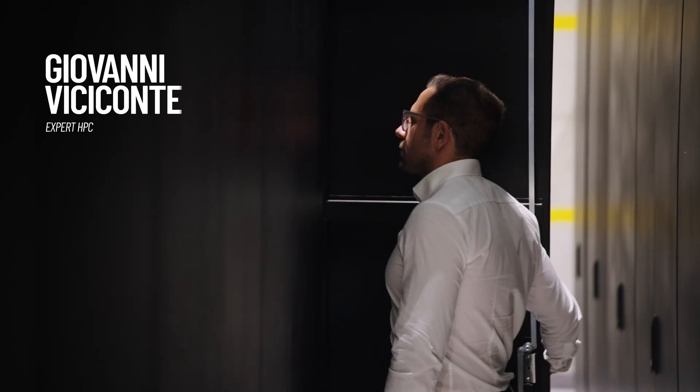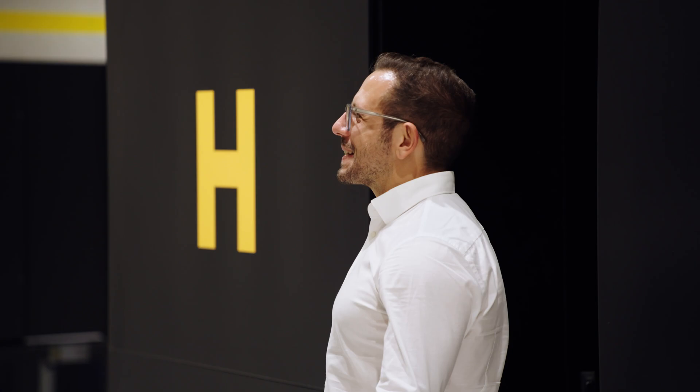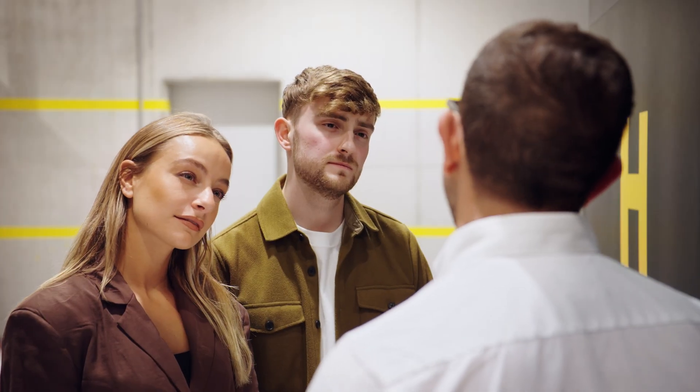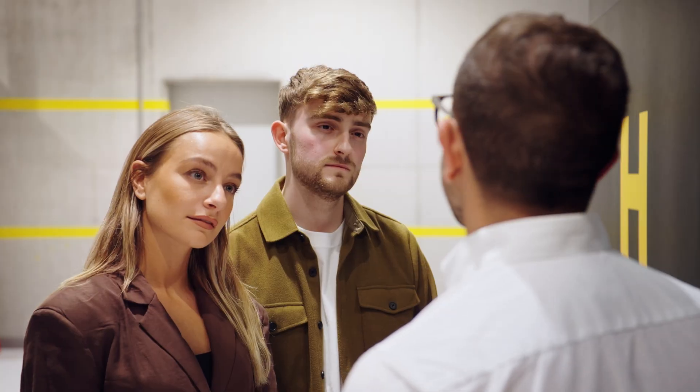That's Giovanni Vecicconto. He's the expert on this testing. Welcome to HPC-6. It almost looks endless. It does, doesn't it? What we do here is pretty futuristic. We look for solutions to complex problems and then, thanks to HPC-6, we quickly know if they can work.